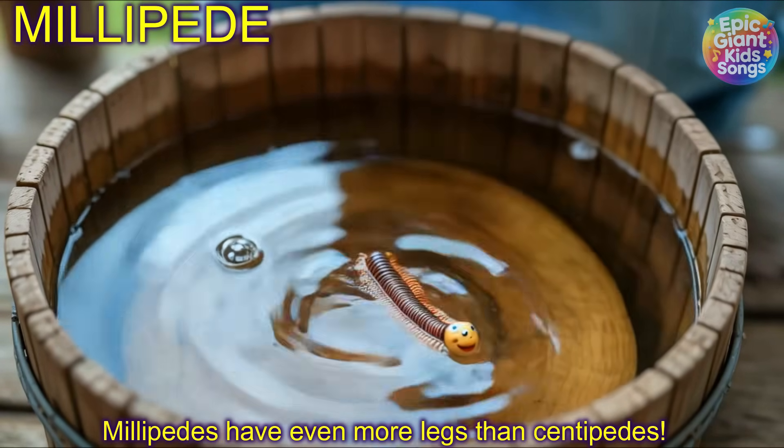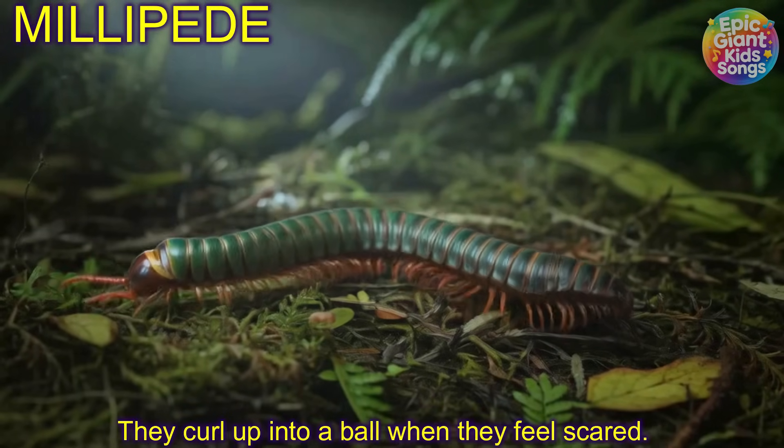Millipede! Millipedes have even more legs than centipedes. They curl up into a ball when they feel scared.